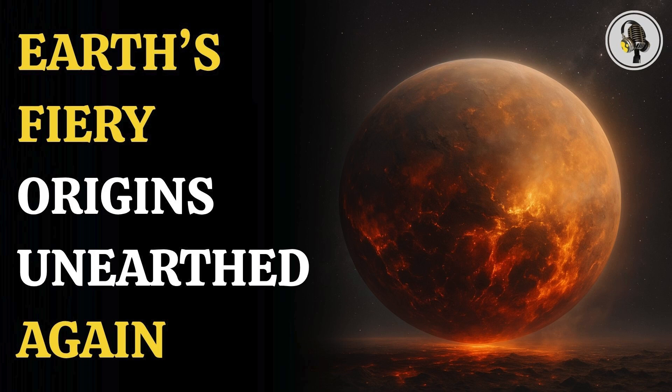Welcome to the We On podcast, where we explore fascinating stories and ideas from various fields. In this episode, we uncover the mystery surrounding the Louvre heist, where a crown made of broken diamonds and emeralds was found outside the Paris Museum, leaving us to wonder whether these priceless treasures can ever be restored.